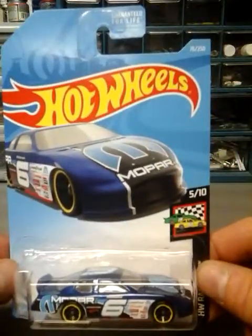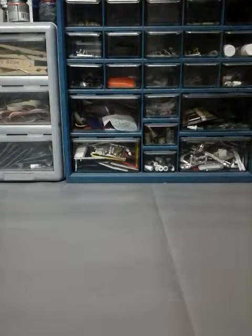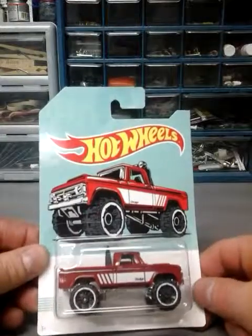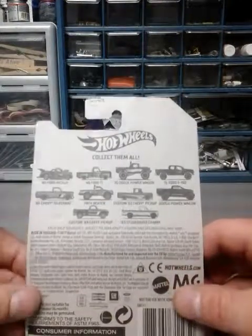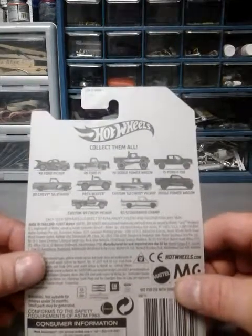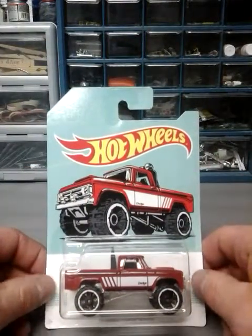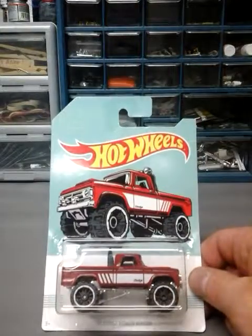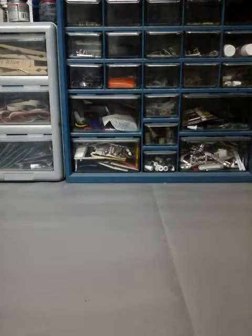The last one I got at Walmart — and this was a really hard find, I just happened to be at the right place at the right time — is the 70 Dodge Power Wagon. The last one I still need to get is the 83 Chevy Silverado; I got all the rest except that one so I'll keep looking. This Power Wagon was in the back covered up — scalpers were probably there and put it in the back to come back for it later, but I got it.